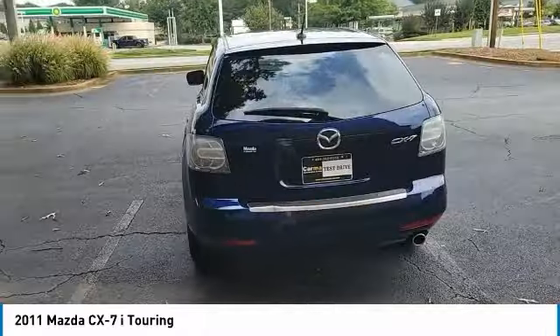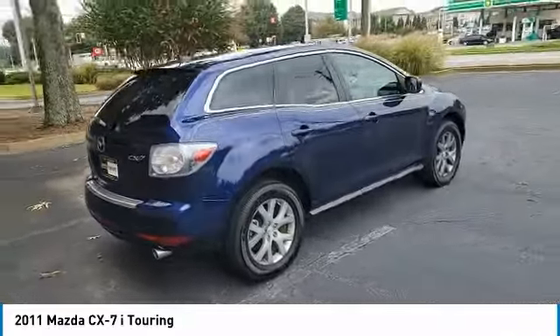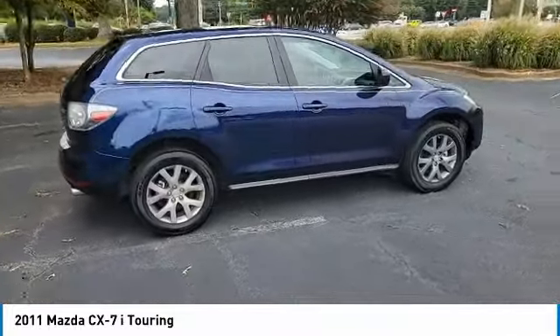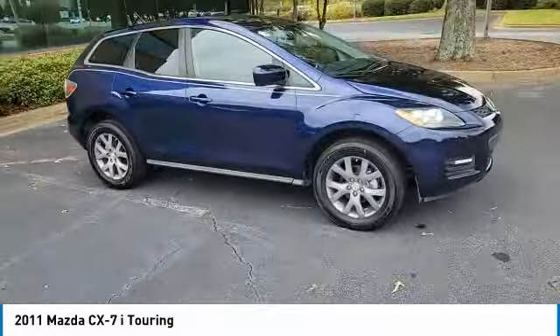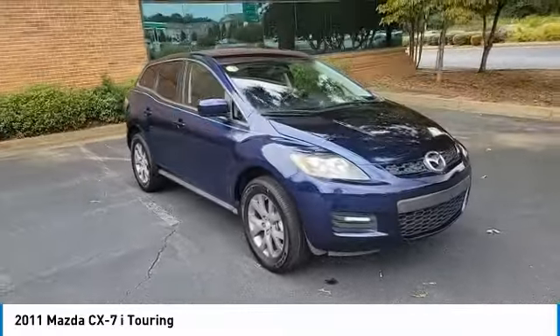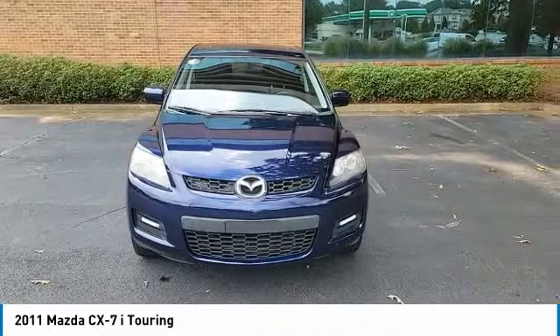Here are some of this vehicle's great options: aluminum wheels, rear spoiler, engine immobilizer, privacy glass, FWD, four-wheel disc brakes, front all-season tires, rear all-season tires, variable speed intermittent wipers, and backup camera.